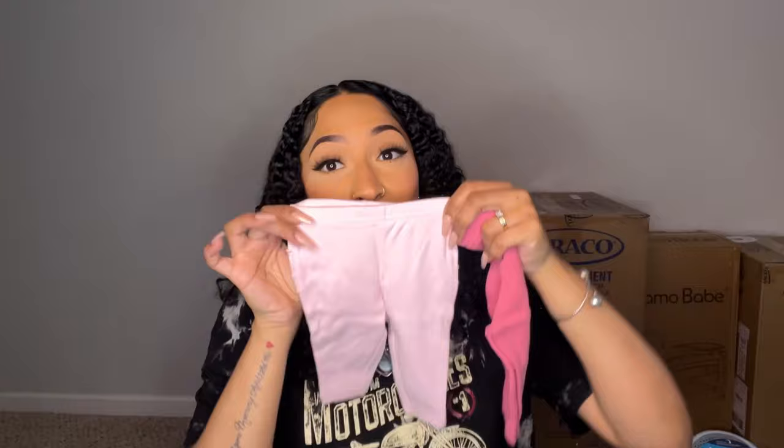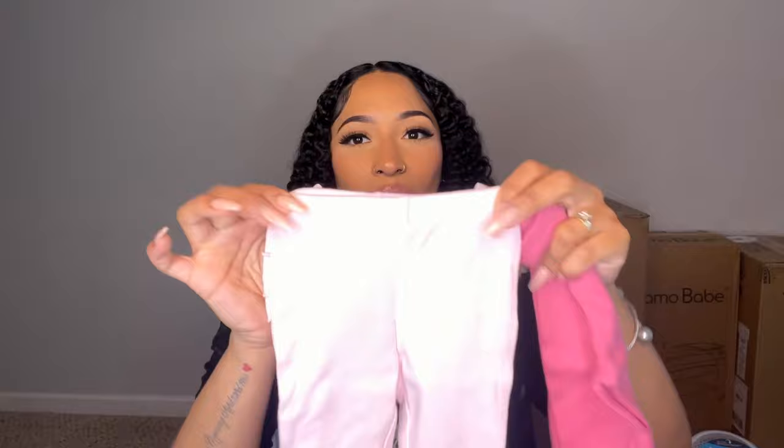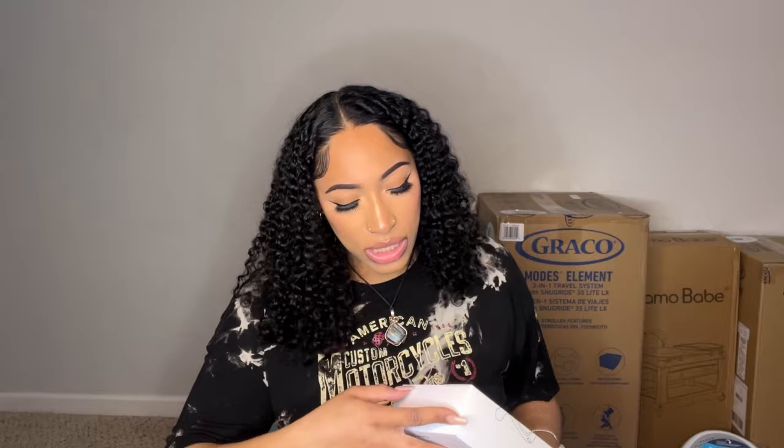These are not from the registry — if you saw my gender reveal video, these are from that. Tiny little clothes, zero to three months, which is perfect because most of what I have is three to six months and I only have one set of newborn clothes. I know people say don't buy a bunch of newborn clothes, but she needs a couple of items when she's first born. This is the onesie set I got for the gender reveal surprise.